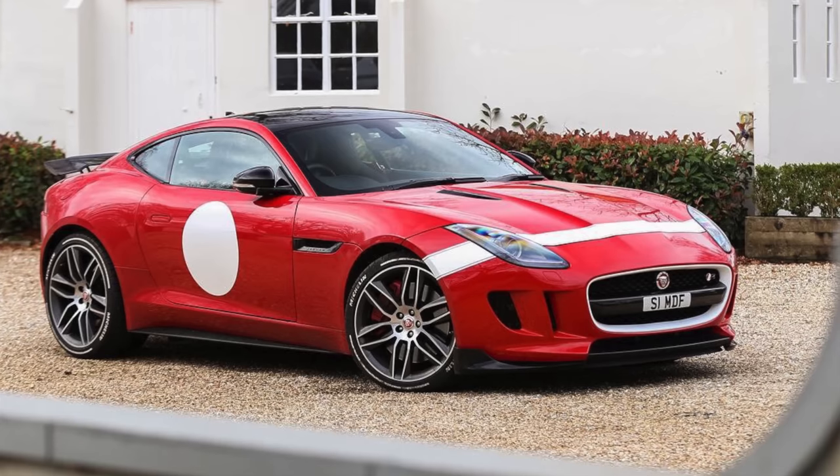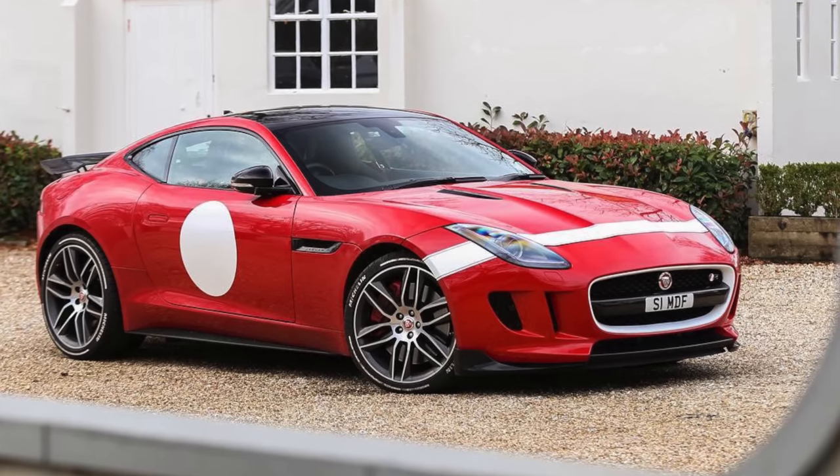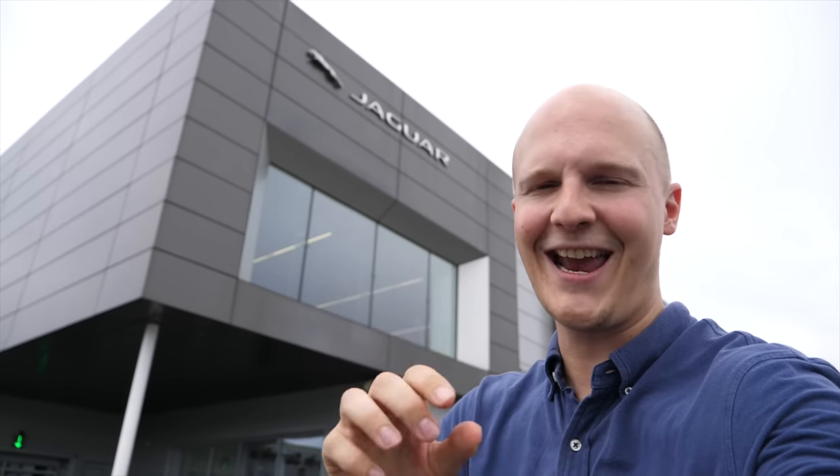Hello one and all and welcome to Seeing Through Glass. Last year I proclaimed that it was finally time for me to get another Jaguar F-Type, some five years after I sold my original Jaguar F-Type R Coupe. Today I am finally acting on that proclamation because I'm down at Lucas's Jaguar West London to collect my new F-Type.